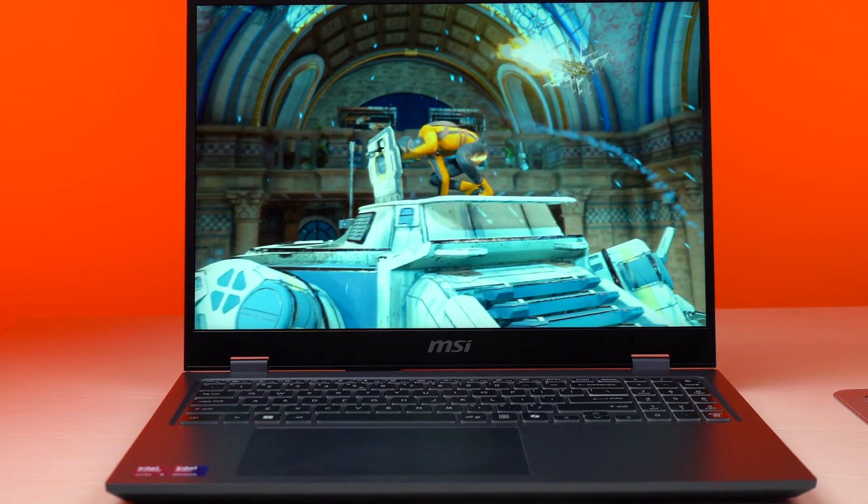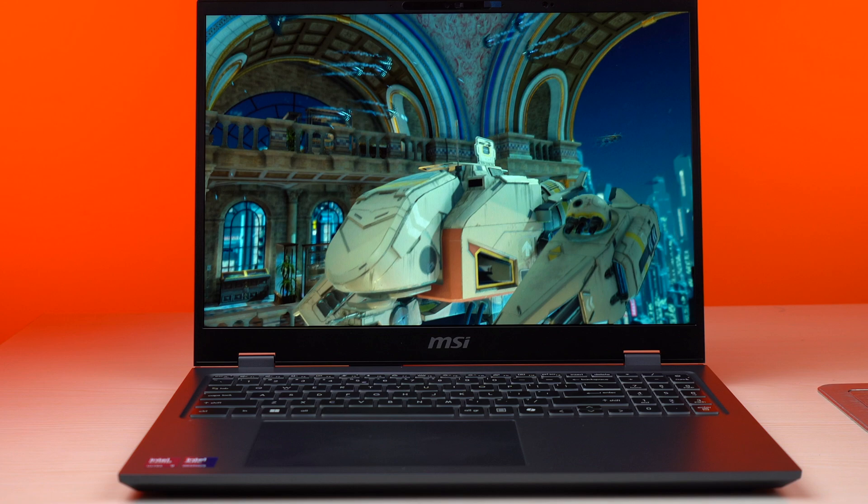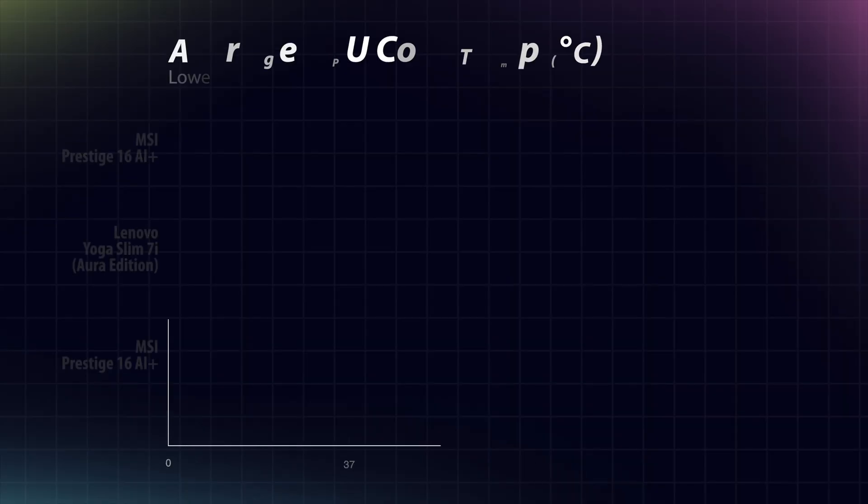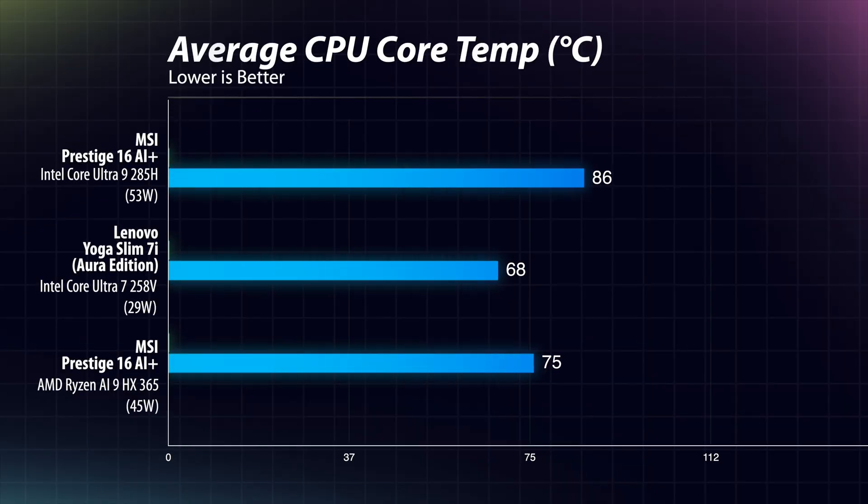However, the Arrow Lake Intel chip's great performance is coming at a cost. At least in this laptop, the chip is continuously getting too hot, reaching average CPU temperatures of 99 to 100 degrees Celsius when under load. Compare this to the Ryzen AI 9 and Intel's Lunar Lake chips, which are running somewhere in the mid-70s in terms of temperature.